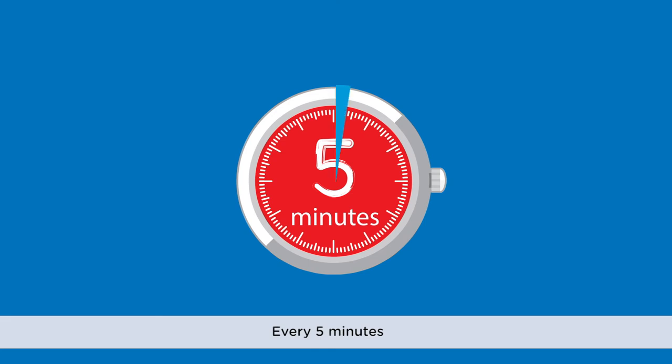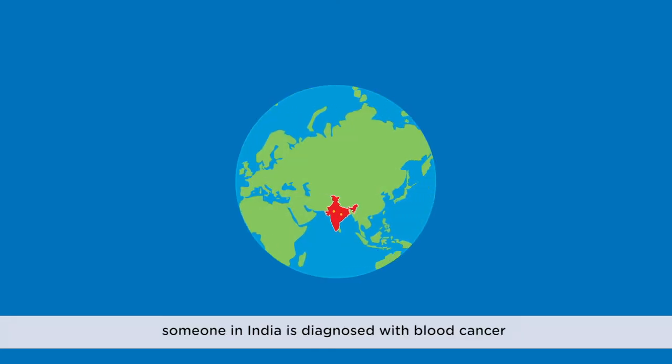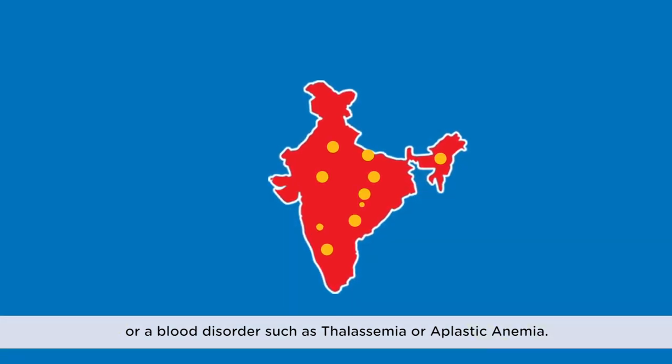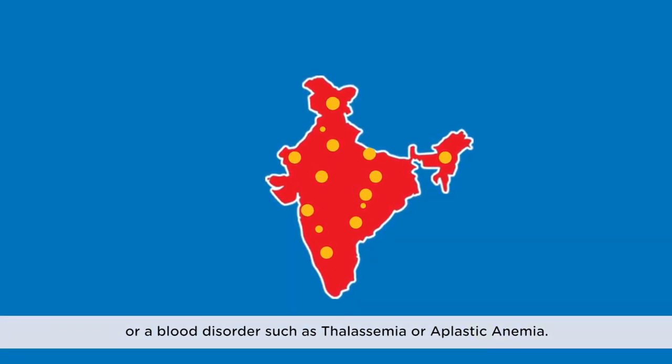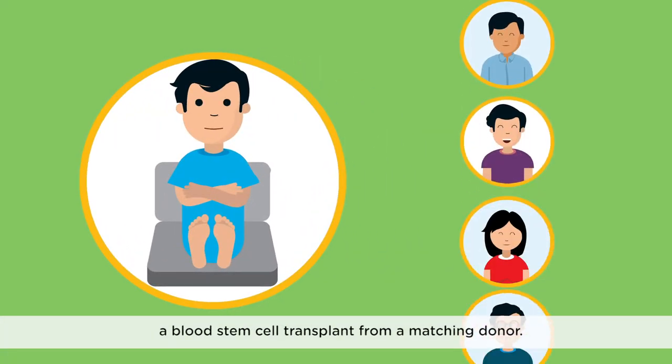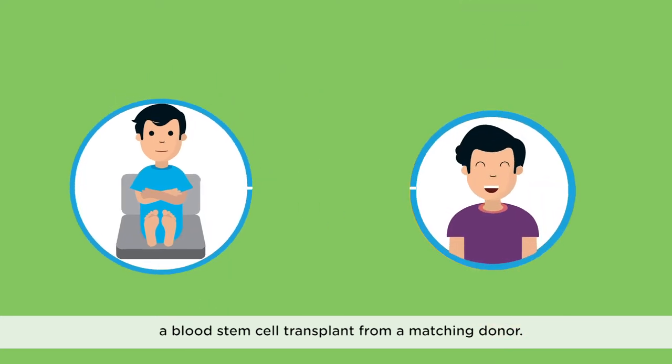Every five minutes, someone in India is diagnosed with blood cancer or a blood disorder such as thalassemia or aplastic anemia. For many patients, their only chance of survival is a blood stem cell transplant from a matching donor.